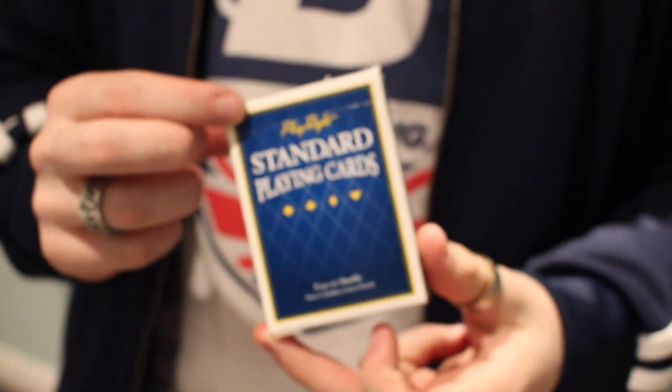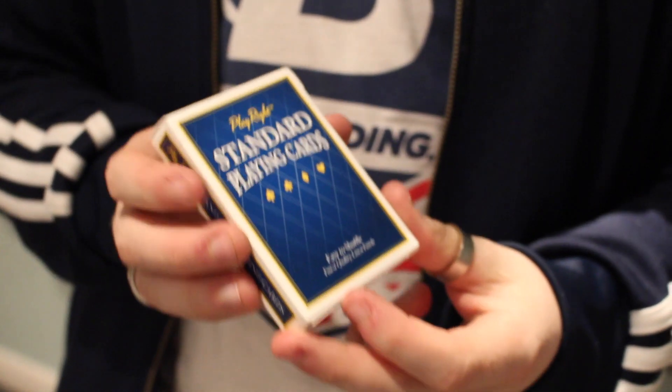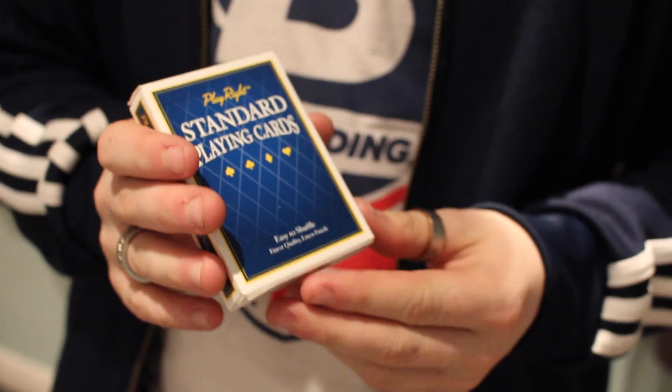Hey guys, it's Cicardist, and in today's deck review I'm going to be reviewing the Playwright's standard playing cards in blue. Let's get into it.